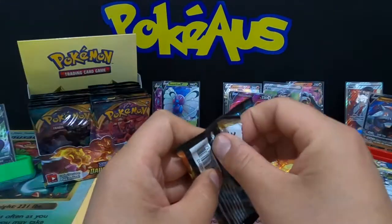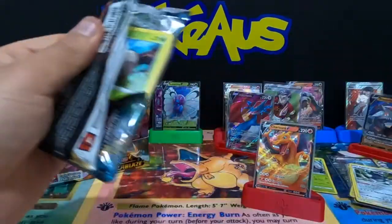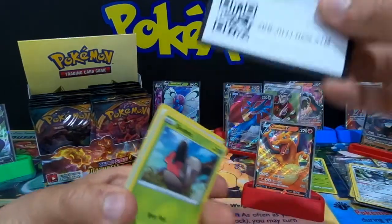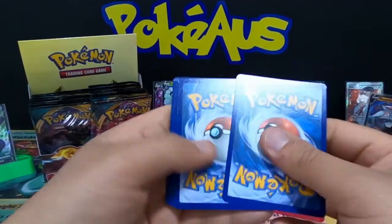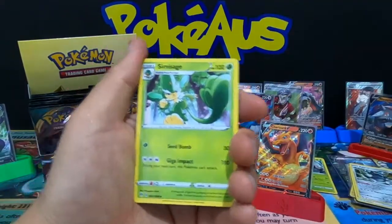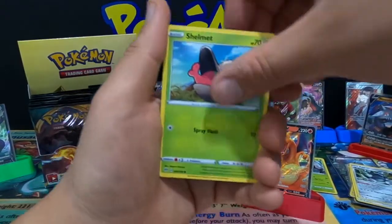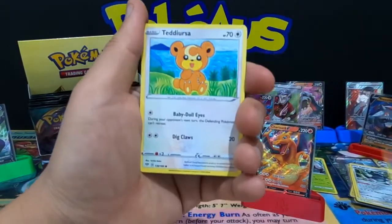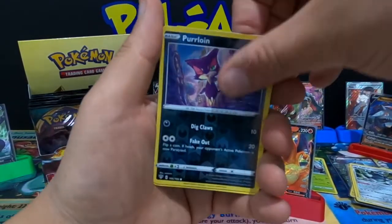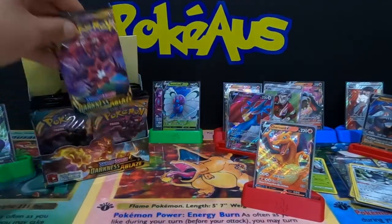Continuing these openings everyone. Four from the back: Leaf Energy, Simisage, Simipaw, Corvisquire, Shelmet, Panpaw, Teddiursa, Rookidee, Torchic, Purrloin, and a Beatrice — and that is it for that pack.